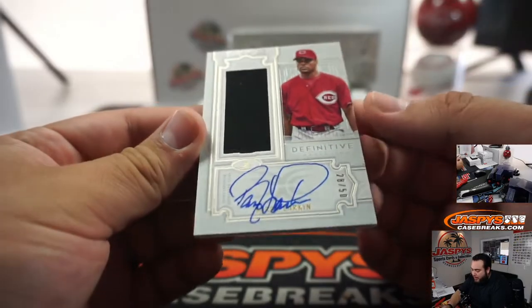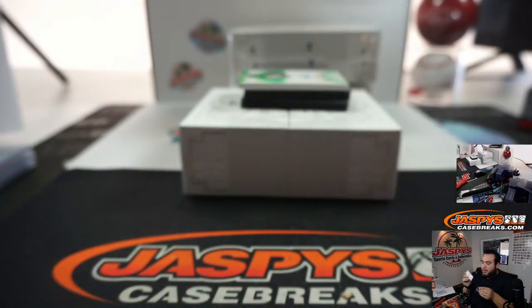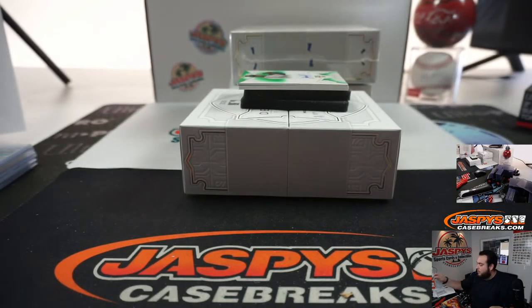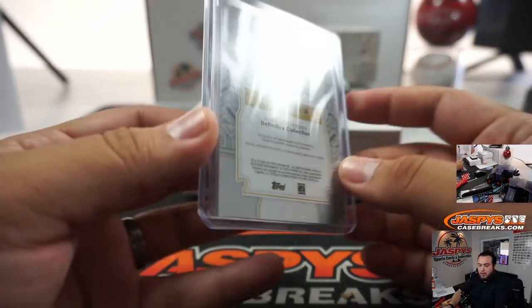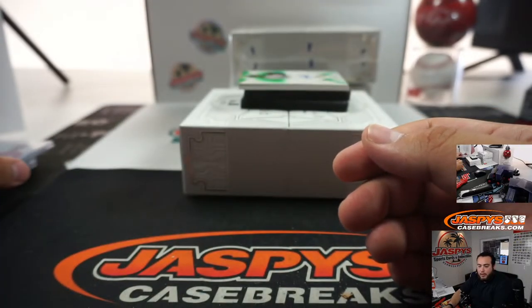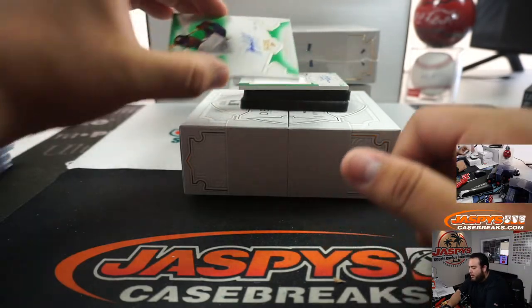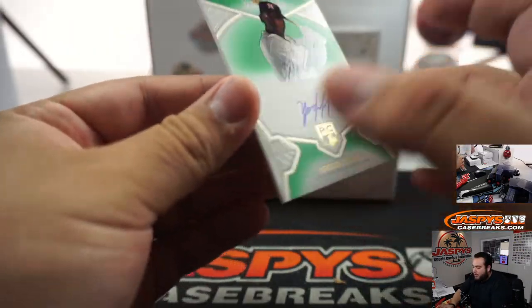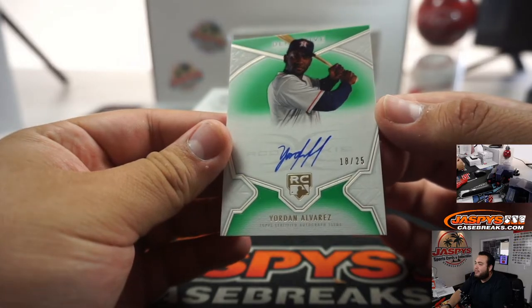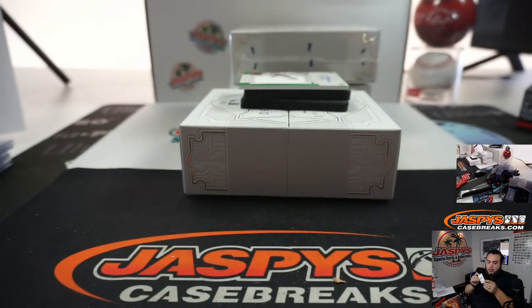Next one we got is a Barry Larkin, 28 out of 50, Cincinnati Reds — that is Gary. And we got a rookie autograph, 18 out of 25 — Yordan Alvarez, Houston Astros, going to DJ.